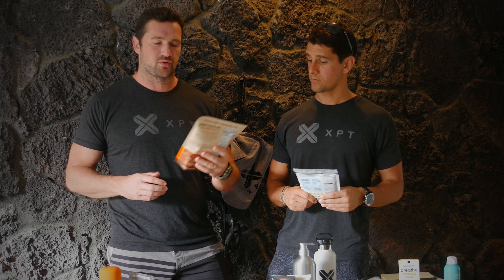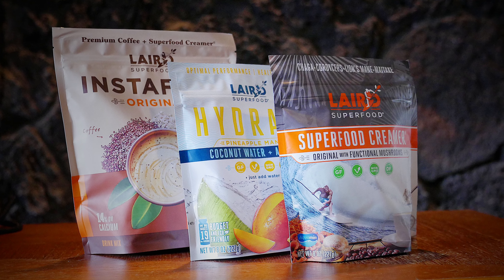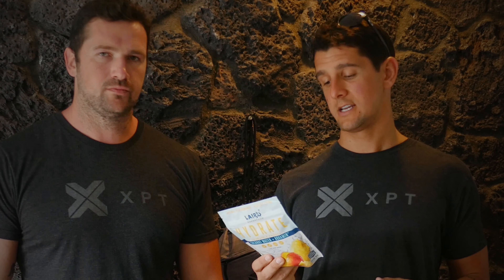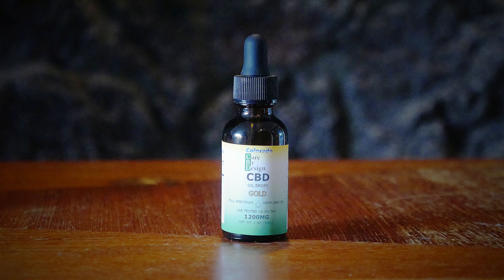Next up we have Laird Superfood. My personal favorite is the Instafuel because it's quick, it's easy — just throw it in a cup and add some hot water. I'm a big fan of the creamers, especially the newer one that also has mushrooms. Post-sauna, Mark and I really like to hydrate. All the Laird Superfood products are a big staple of everything we do at XPT.